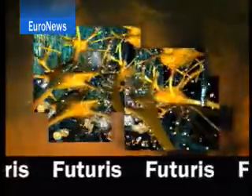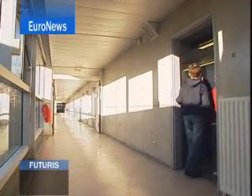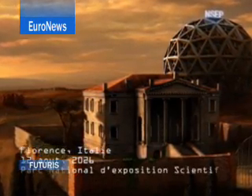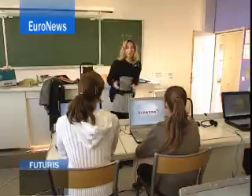Cutting-edge science and research across Europe now, in Futuris. It's playtime with a difference. These pupils at a school near Paris are helping to develop a new kind of educational computer game as part of a European-wide project. Its aim: a seamless blend of learning and gaming and a blueprint for future electronic teaching systems.